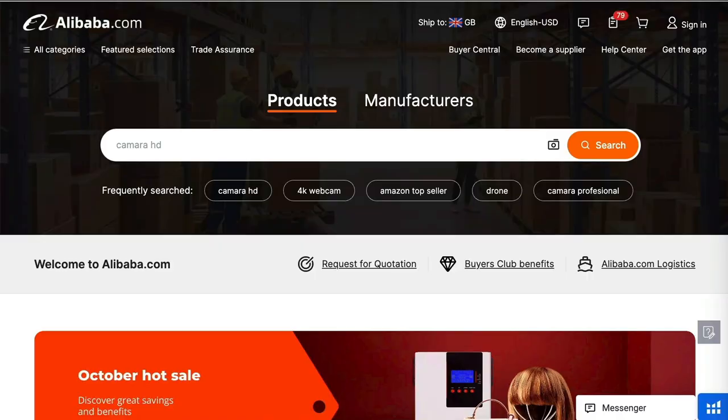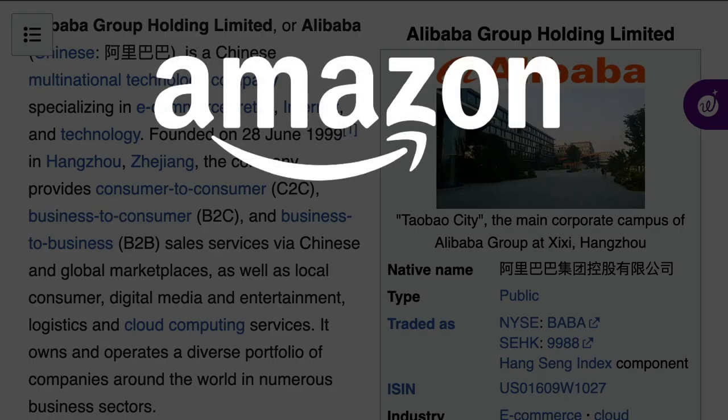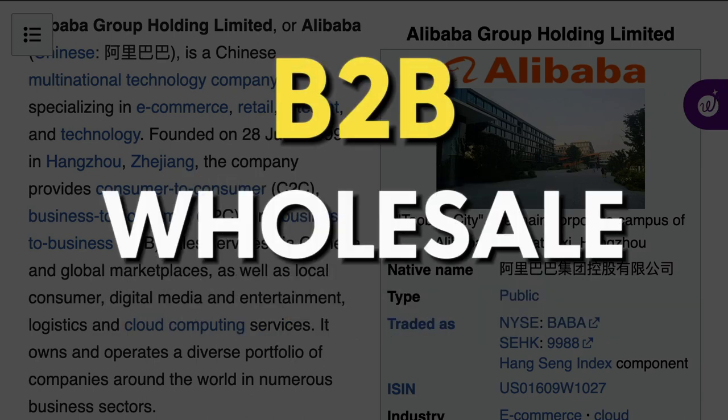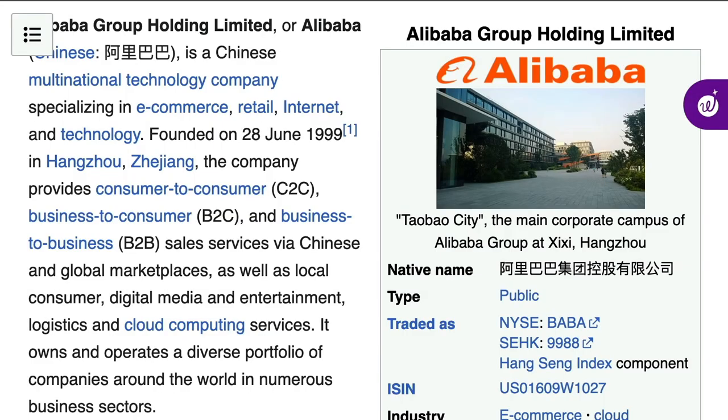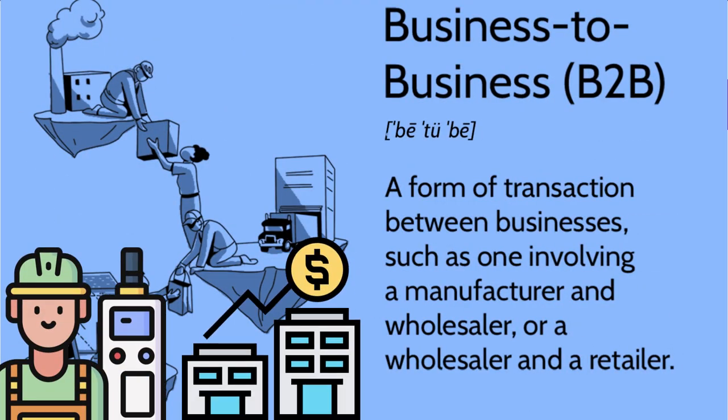So first of all, what is Alibaba? The best way to look at it is basically the Chinese equivalent of Amazon or eBay, but for B2B — business to business wholesale. And broadly speaking, there are two types of companies that you'll actually see on Alibaba: manufacturers, number one, and number two, trading companies, which are more like typical wholesalers.